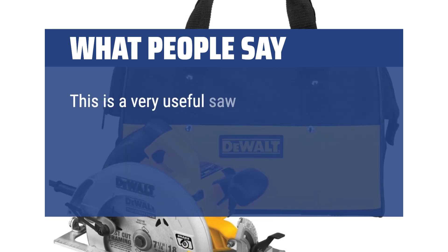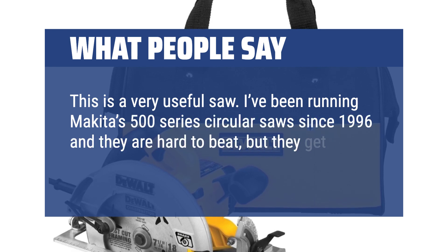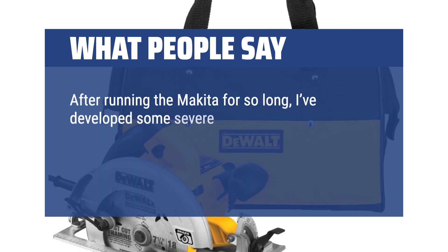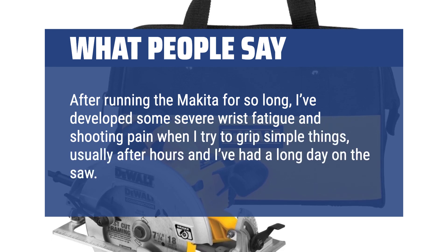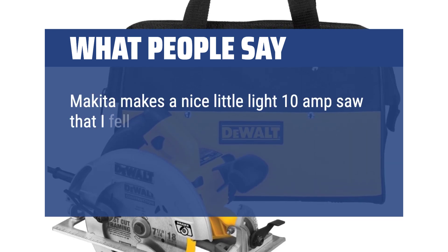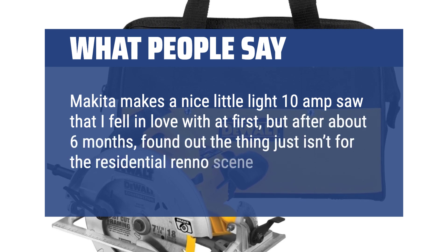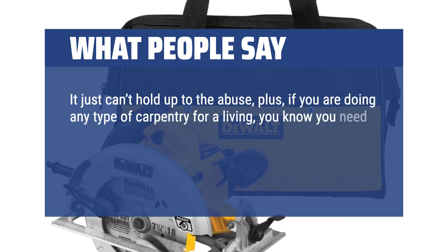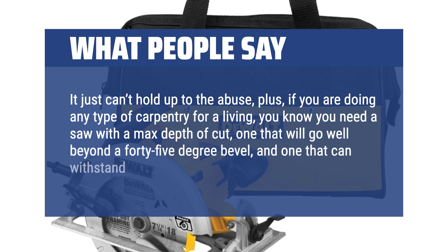This is a very useful saw. I've been running Makita 500-series circular saws since 1996 and they are hard to beat, but they get heavy over a day's time. I've developed severe wrist fatigue and shooting pain when gripping things after long days on the saw. Makita makes a nice light 10-amp saw I fell in love with at first, but after about 6 months found it just isn't for the residential reno scene — it can't hold up to the abuse. For carpentry work, you need a saw with a max depth of cut that goes well beyond 45-degree bevel and can withstand a rigorous environment.